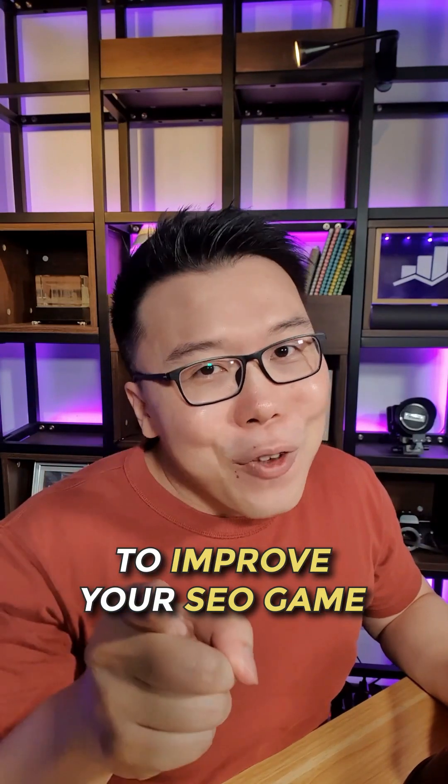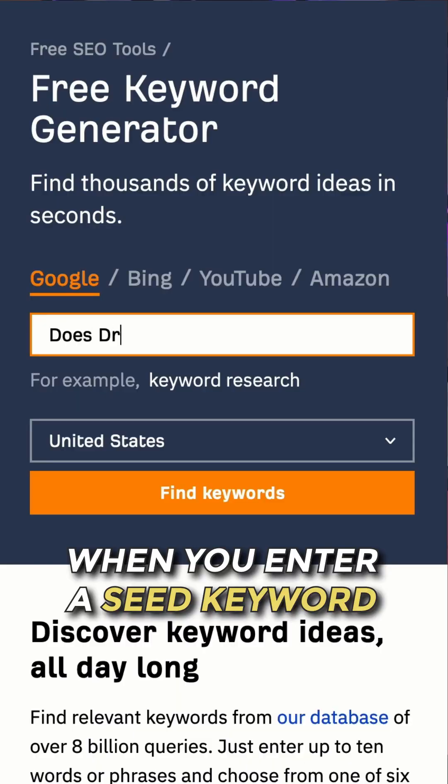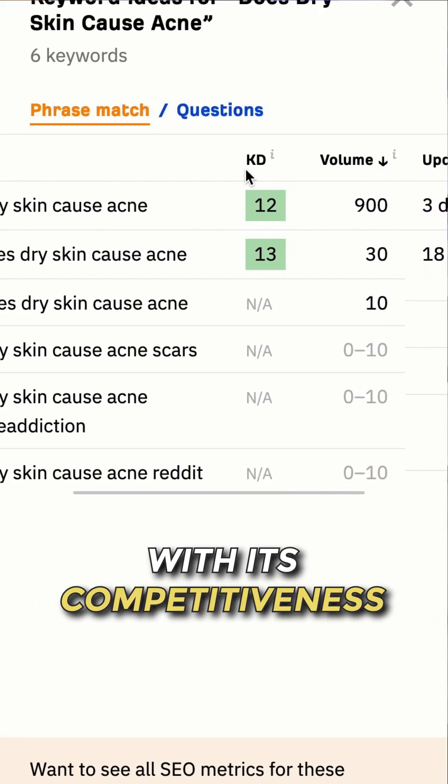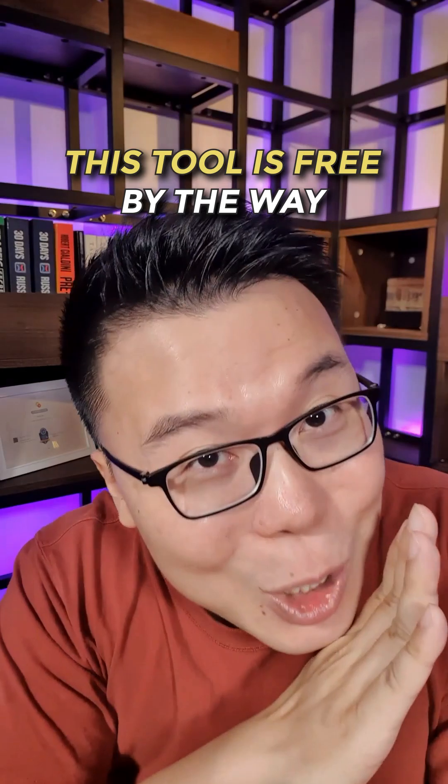Three great SEO tools to improve your SEO game. Number one is Ahrefs' Keyword Generator. When you enter a seed keyword, it will give you many suggestions with its competitiveness indicators. This will help you find lots of low competition keywords with high search volume. This tool is free, by the way.